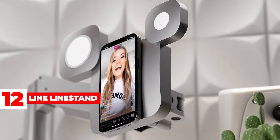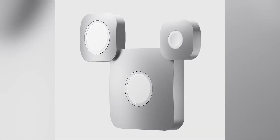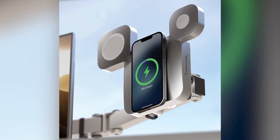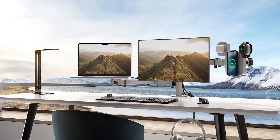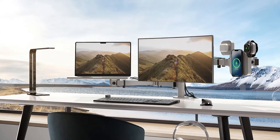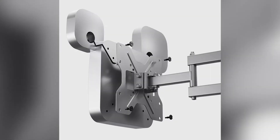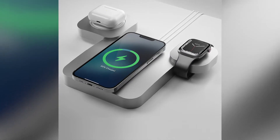Line Stand: The Line Stand is a 3-in-1 MagSafe stand that can simultaneously charge an iPhone 12 or 13, AirPods if they have a wireless charging case, and Apple Watch. It also includes a VESA mount that you can attach to a compatible monitor arm to create a floating MagSafe charging system. The main disadvantage is that in order to charge your devices, you must have two MagSafe chargers and an Apple Watch charging puck.